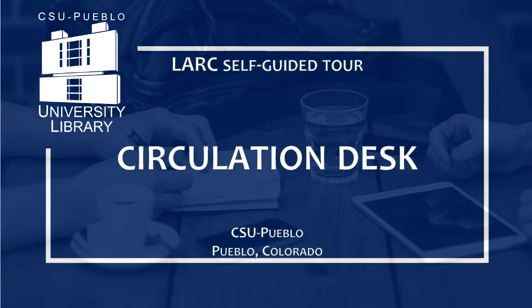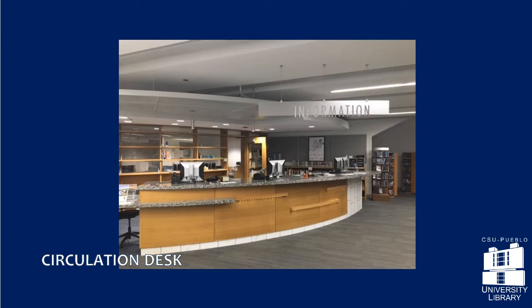Here at the Circulation Desk, you can check out books and DVDs from the library and pick up items on hold. If your professor has placed items on reserve, they will be here too. You can also borrow laptops and iPads.